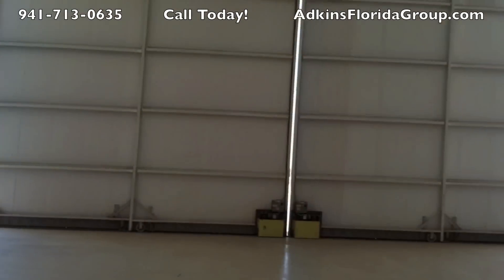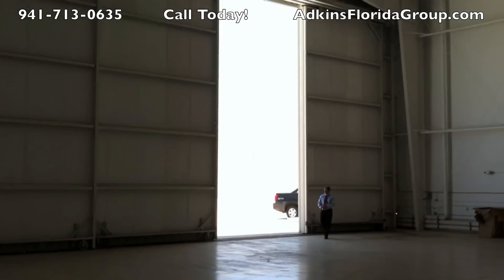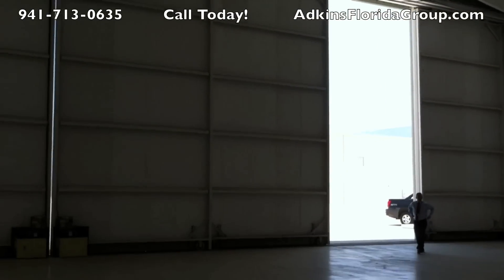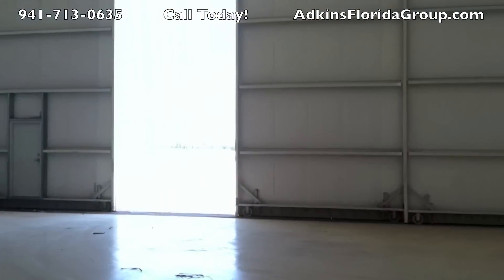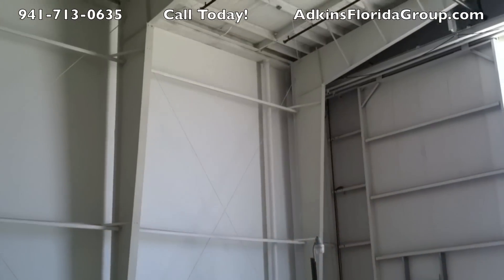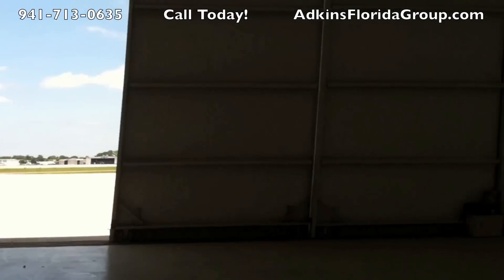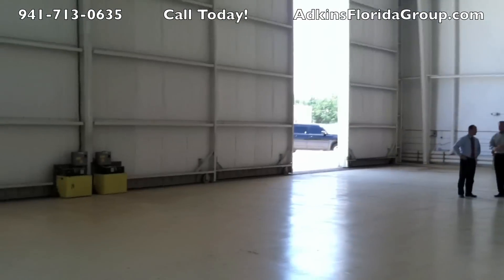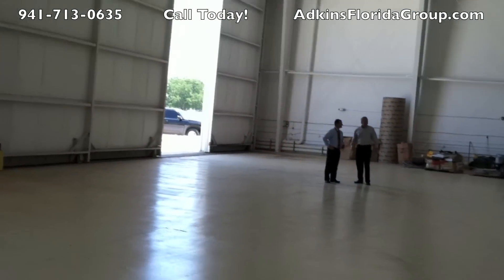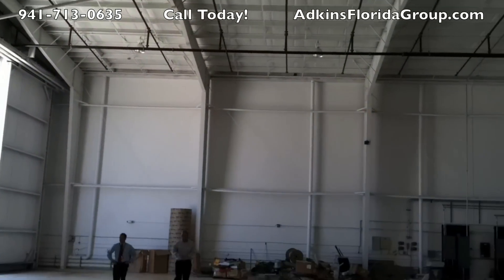This is a hangar we have up for auction today at Sarasota International Airport here in Manatee County, right on the Suncoast. 12,000 square feet of beautiful hangar space right on the apron — pull your jet in, get it serviced, and take a short hop over to the Caribbean, down to the Keys, Central America, wherever you need to go.